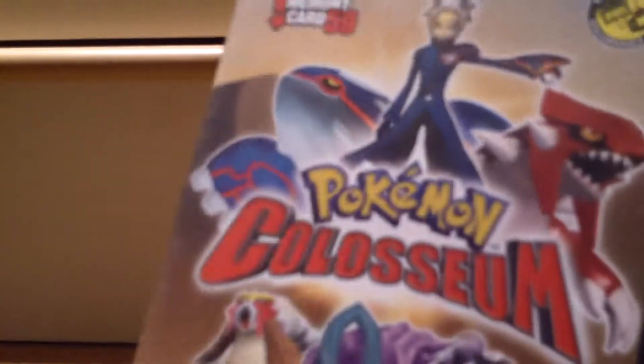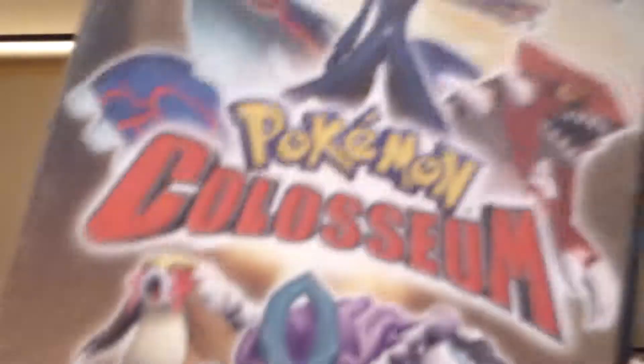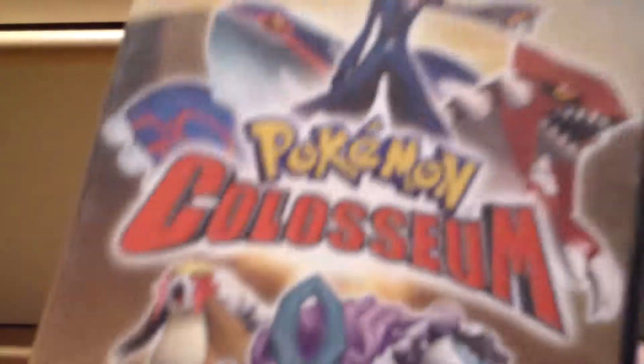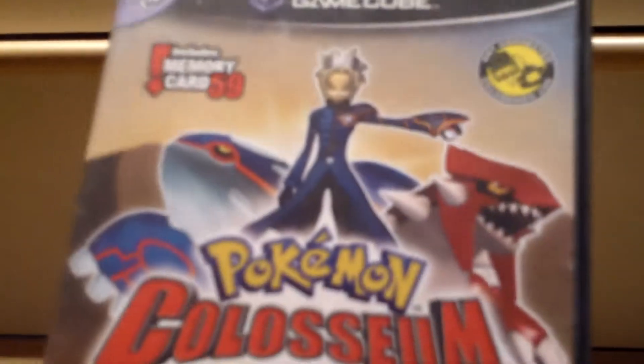Now we have Pokemon Colosseum, and this game is really fun. It has a wide variety of Pokemon to catch and snag, so I highly recommend this game. You can get it off eBay or resale stores near you if you're in America, and you can get it cheap from resale stores.